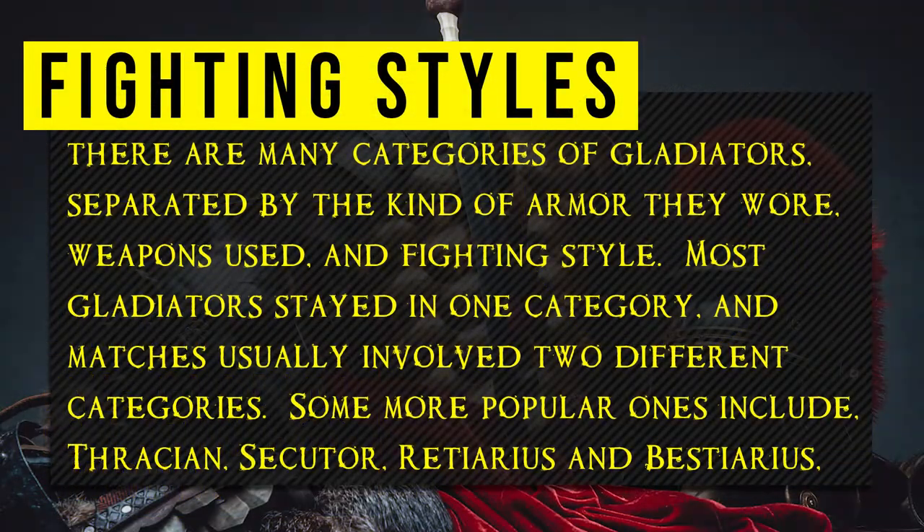There are many categories of gladiators separated by the kind of armour they wore, weapons used, and fighting style. Most gladiators stayed in one category, and matches usually involved two different categories. Some more popular ones included the Thraecian, Secutor, Retiarius, and Myrmillo.